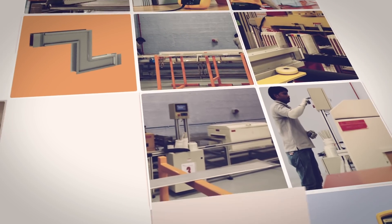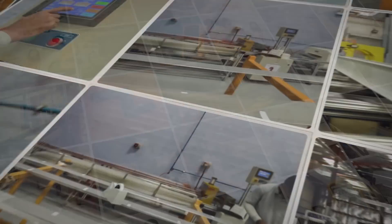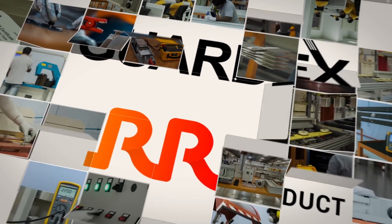Come, let us put our expertise, experience, and quality to work for your next project.